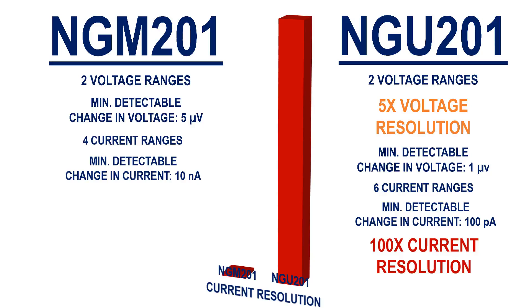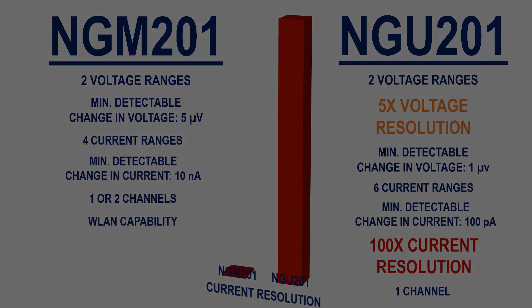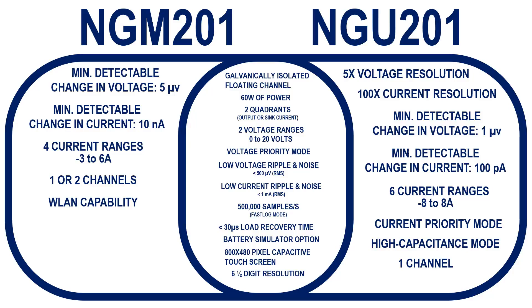On the other hand, while the NGM-201 is available with either one or two channels, the NGU-201 is only available with one. And only the NGU-201 currently has an option for wireless LAN capability.